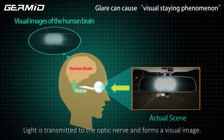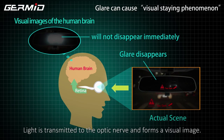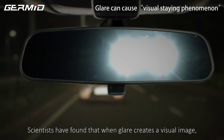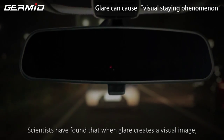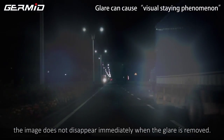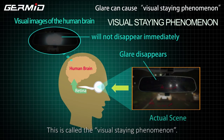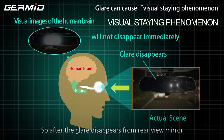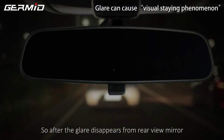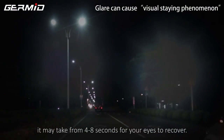Light is transmitted to the optic nerve and forms a visual image. Scientists have found that when glare creates a visual image, the image does not disappear immediately after the glare is removed. This is called visual stain phenomenon. So after the glare disappears from the rear view mirror, it may take 4 to 8 seconds for your eyes to recover.